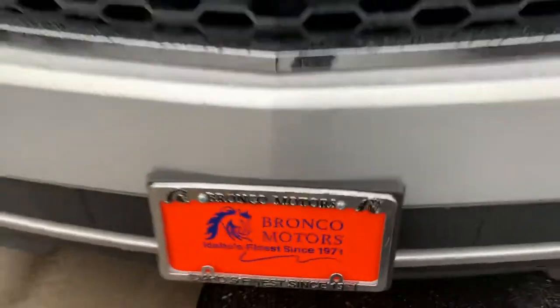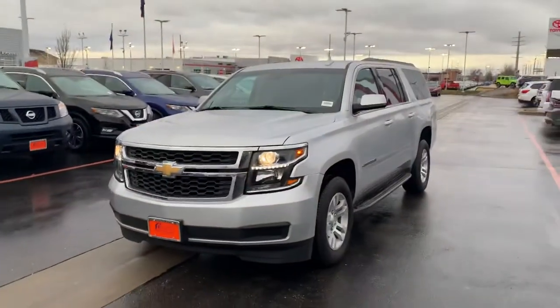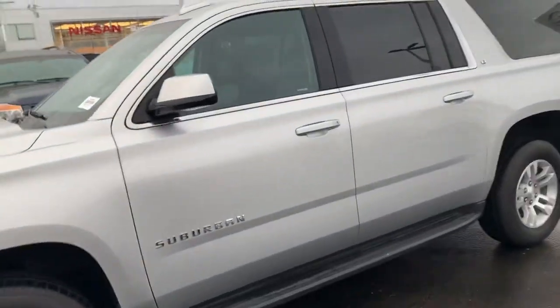Lisa, it's Jeremiah, Bronco Motors Nissan, Nampa, Idaho. I wanted to send you a short video about what I found for you: a 2018 Chevy Suburban LT.